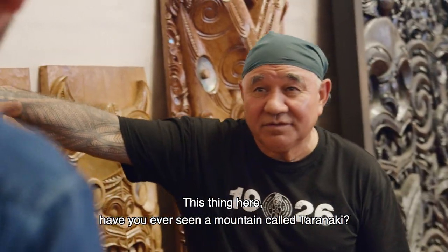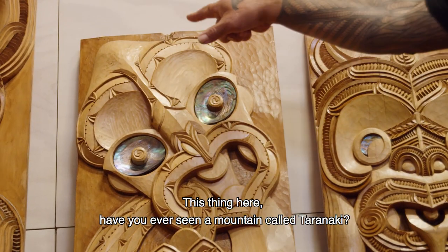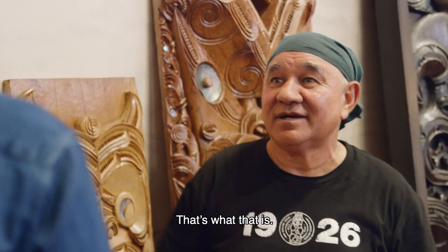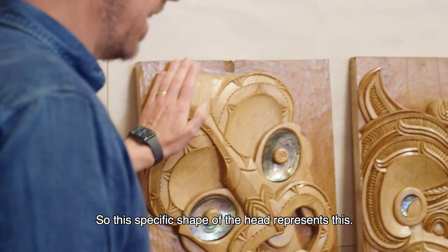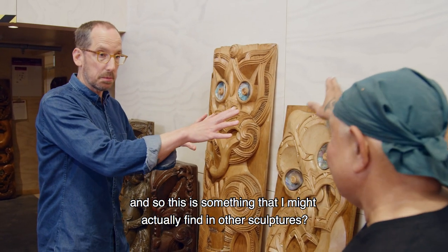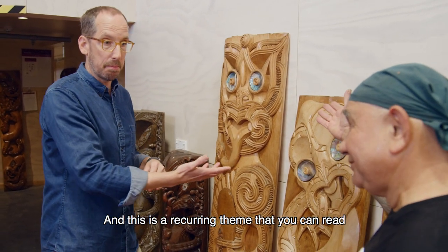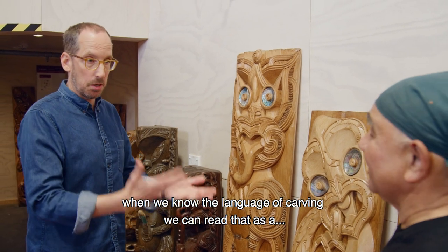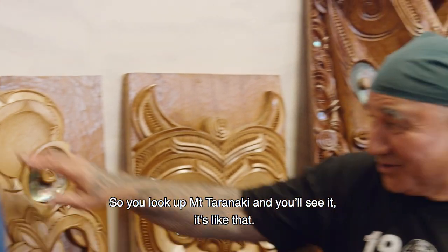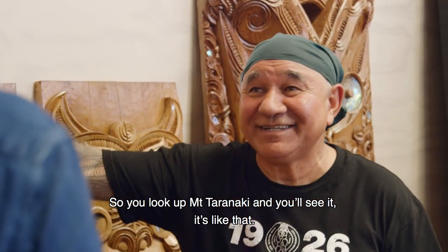This piece here — if you've seen a mountain called Taranaki, it's a mountain like that, and that's what this shape represents. So this specific shape of the head represents Taranaki. It's a recurring theme that you can read when you know the language of carving.